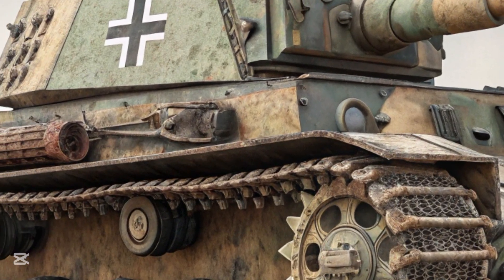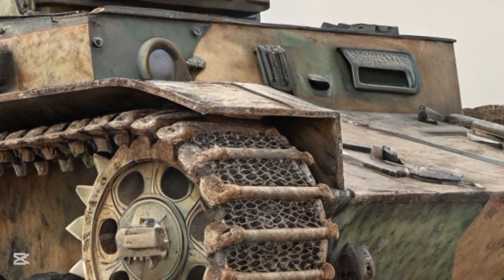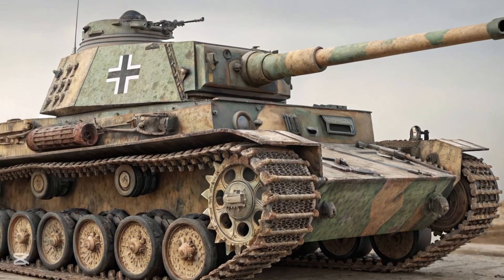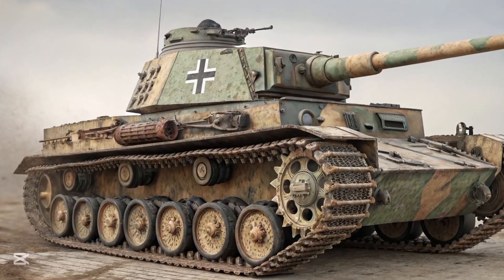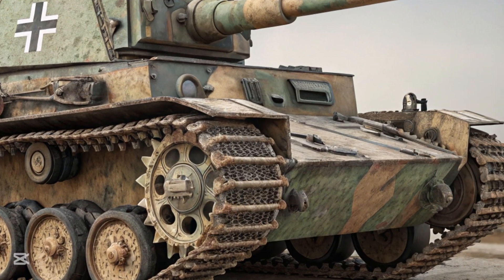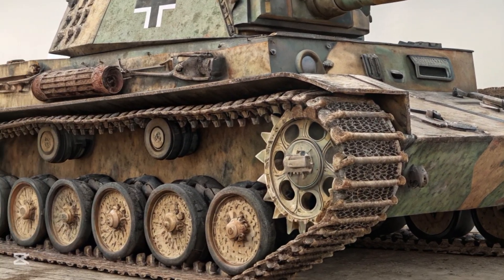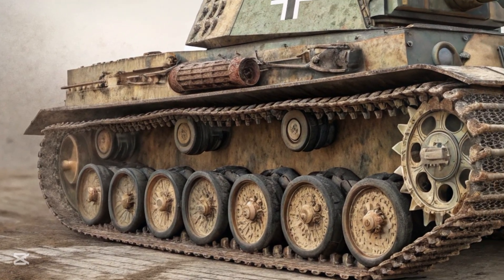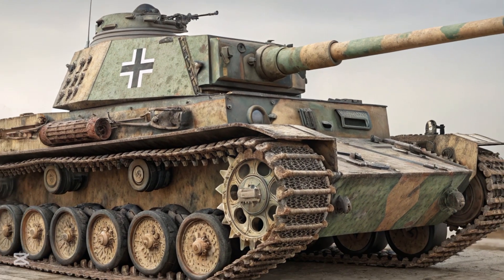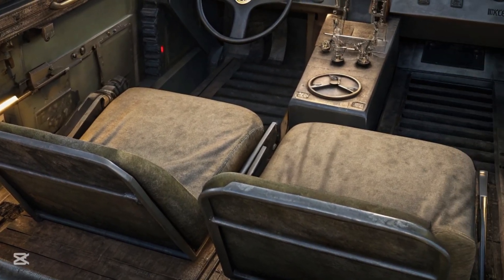It was the only German tank to be produced and fielded throughout the entire duration of World War Two, from the invasion of Poland in 1939 to the final battles in Berlin in 1945. During that time it went through countless upgrades and field modifications, adapting to the changing dynamics of modern warfare. It wasn't the flashiest, heaviest, fastest, or most fearsome tank — but it was the workhorse of the Wehrmacht and the backbone of Germany's armor divisions.